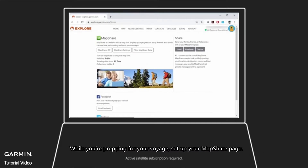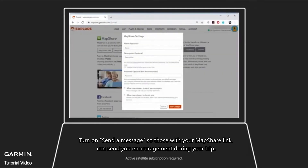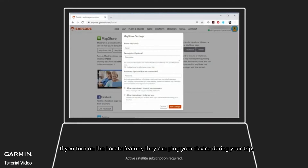While you're prepping for your voyage, set up your MapShare page. Turn on Send a Message, so those with your MapShare link can send you encouragement during your trip. If you turn on the Locate feature, they can ping your device during your trip. Otherwise, they can just follow along with your trip tracking.